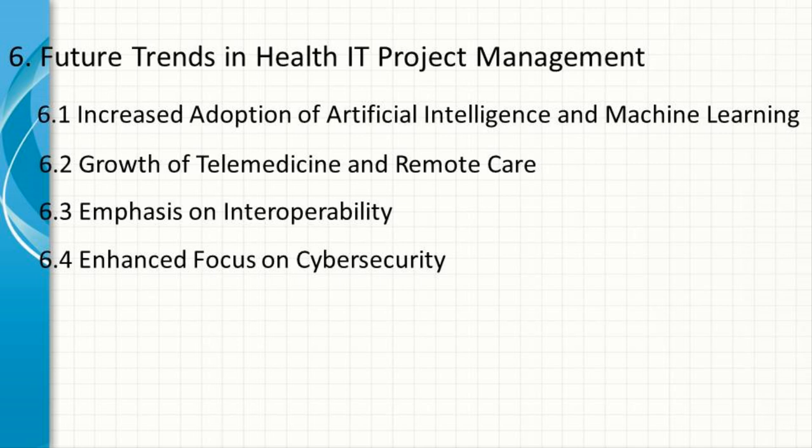Enhanced Focus on Cybersecurity. With the growing threat of cyberattacks, cybersecurity will remain a top priority in health IT projects. Project managers will need to stay updated on the latest security threats and best practices, ensuring that new systems are robustly protected against potential breaches.